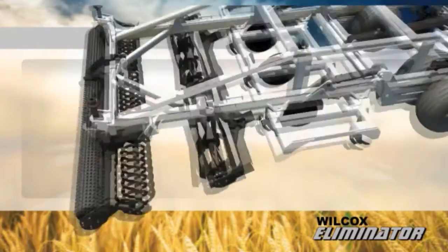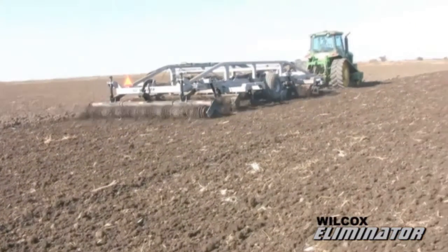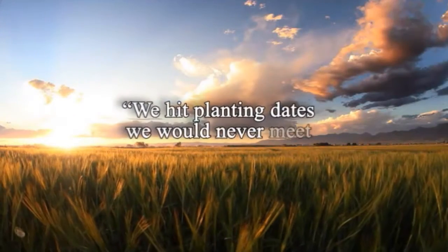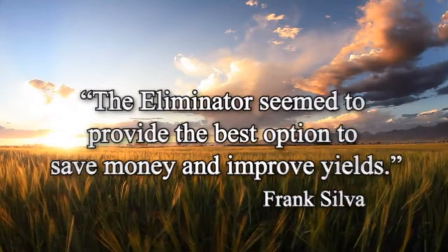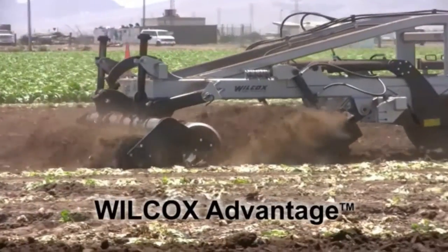The Eliminator — the premier one-pass tillage solution. With diesel savings and fewer passes, we hit planting dates we would never meet with conventional tillage. The Eliminator provides the best option to save money and improve yields. Experience the Wilcox Advantage — designed and manufactured by farmers for farmers.